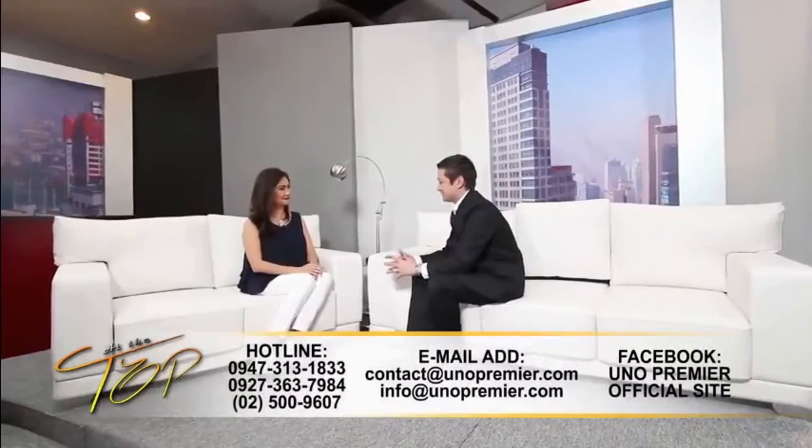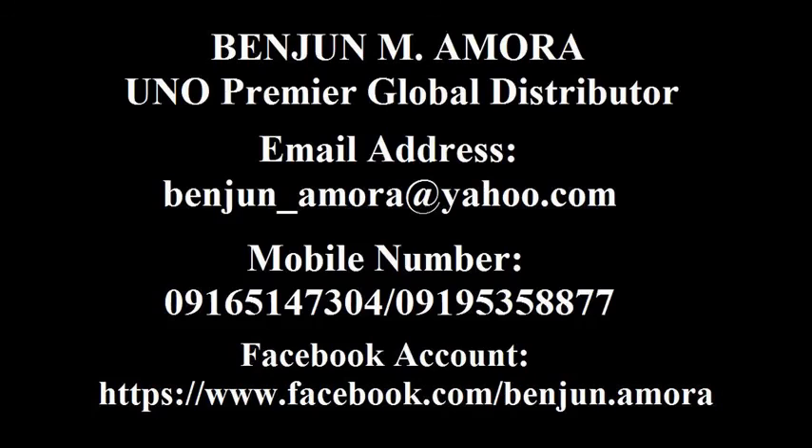Is there any message you'd like to leave with our viewers today? For everyone out there, whether you're male or female, you have skin to take care of. Zen Institute is here to always assist you in taking care of your skin. Thank you so much, Doctor, for being here with us today.